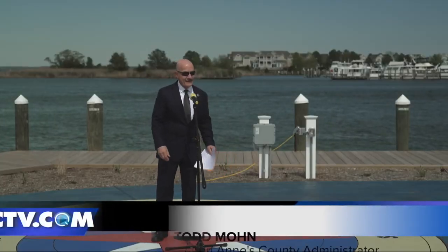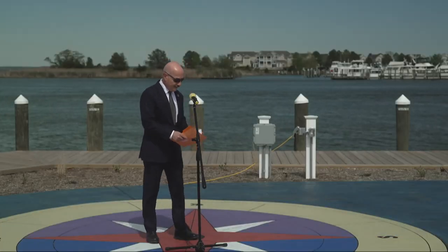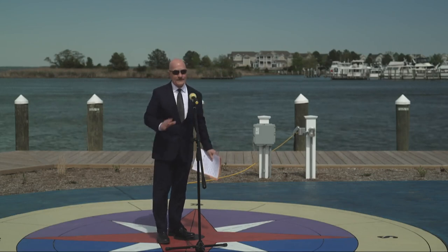I'd now like to introduce our County Administrator Todd Mond to say a few words. Thanks Heather, and thanks for ordering up this beautiful spectacular weather here at the Kentnarrows. I'm so delighted to be here today to finally dedicate and complete this showcase project here at our Chesapeake Heritage and Visitor Center with the completion of this multi-phase project.